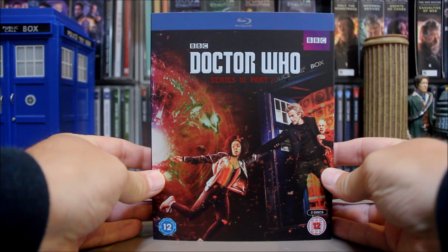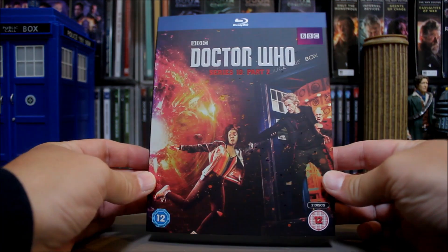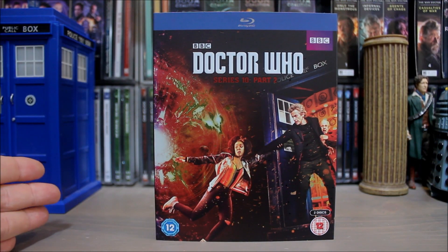So, Series 10 Part 2, and once again we get quite a nice cover on this one. If you catch it in the right light it's got that sort of glittery effect that we got on Part 1, and of course we get the other half of the picture which matches up to the other side of Series 10 Part 1.